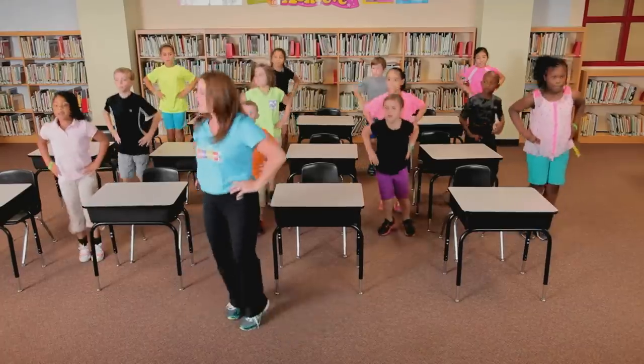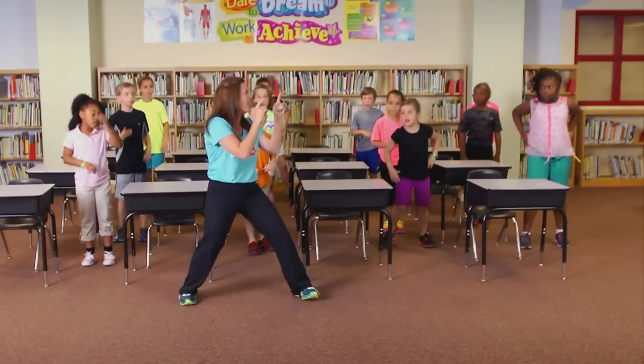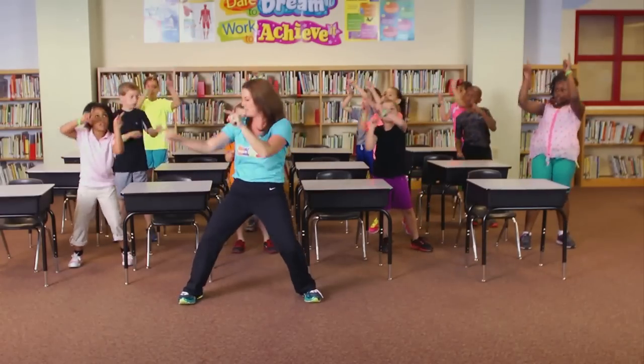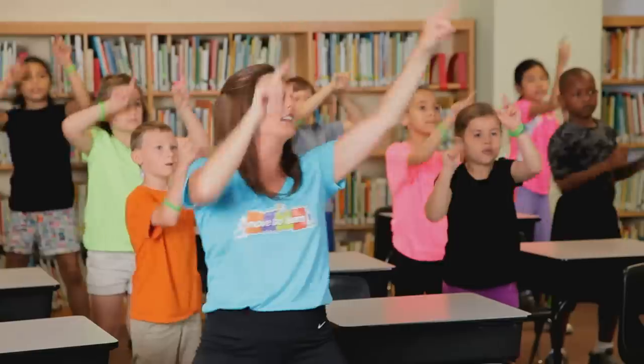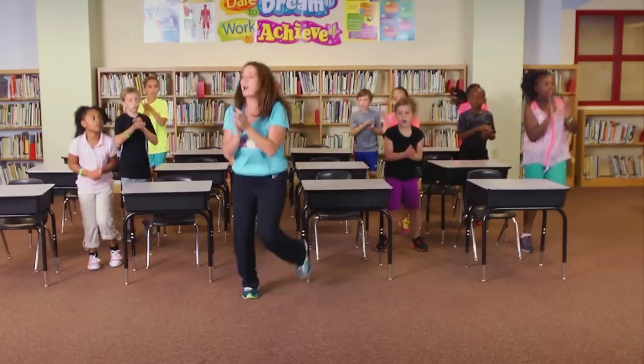That's hard to do. You got it. All right. Do I see some stars? Point at those stars. Good. I want to see you jump rope.